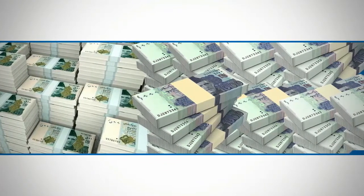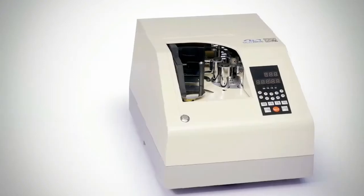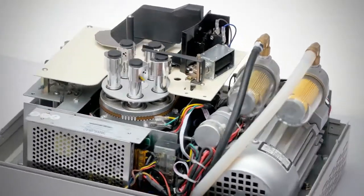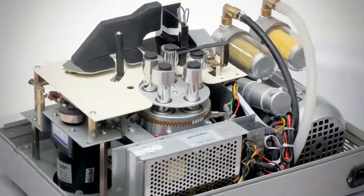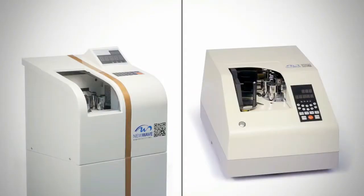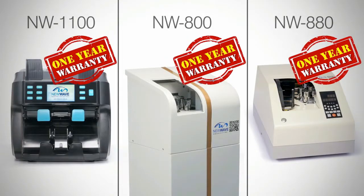New Wave also presents a solution when you need to count a lot of strapped cash bundles in a short time. Introducing the NW 800 and NW 880 — vacuum-type, high-quality cash counting machines to count bundles of cash quickly and effortlessly. Two different models are available to suit your need and space.